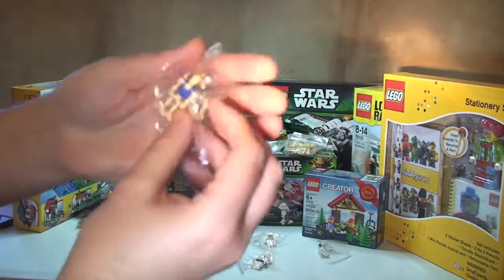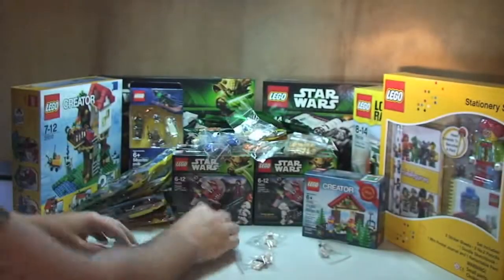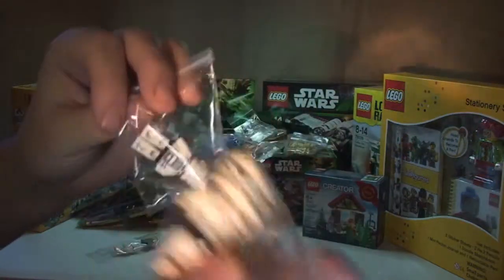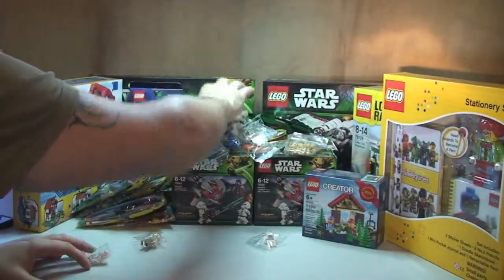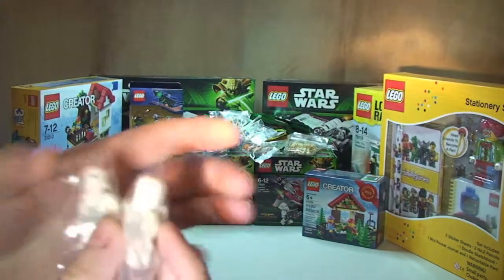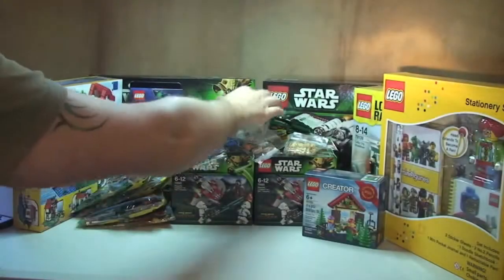Some more battle droids with the blue torsos. I'll quickly show you these rather than go through them all. And the last two are snow troopers, as you can see there.